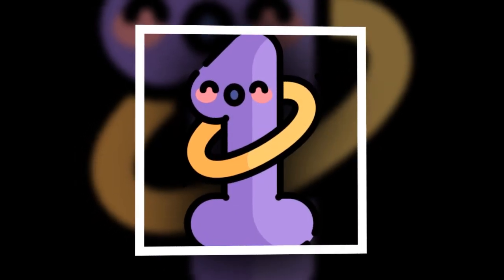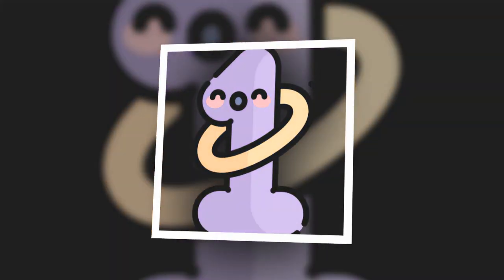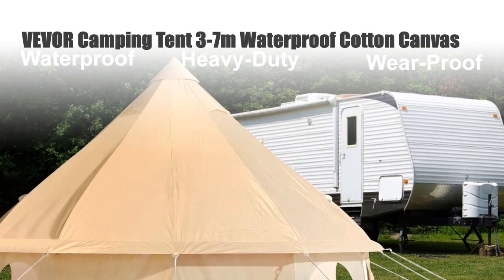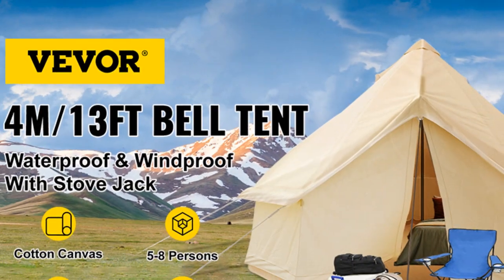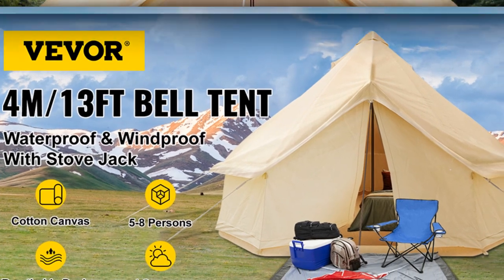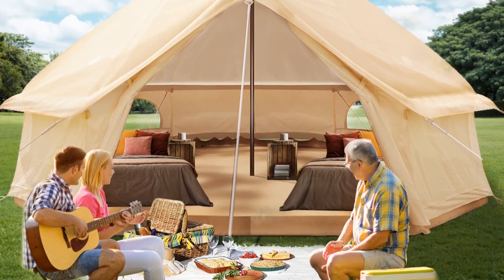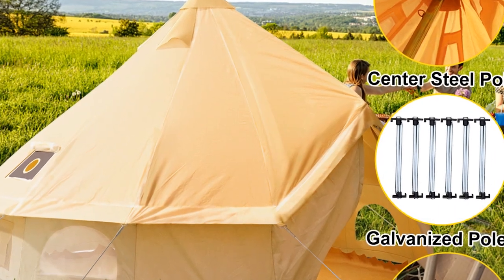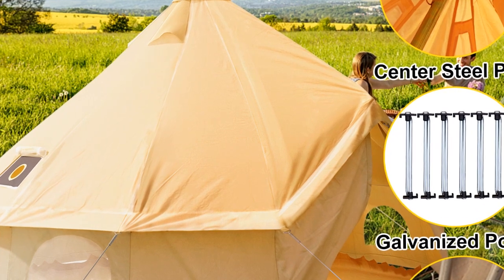Number 1: Vever Camping Tent 3-7M Waterproof Cotton Canvas. Experience the great outdoors in comfort with the Vever Camping Tent. This 3-7M Waterproof Cotton Canvas Bell Tent is perfect for year-round adventures, accommodating 4-12 people. Ideal for family gatherings, parties, or picnics.